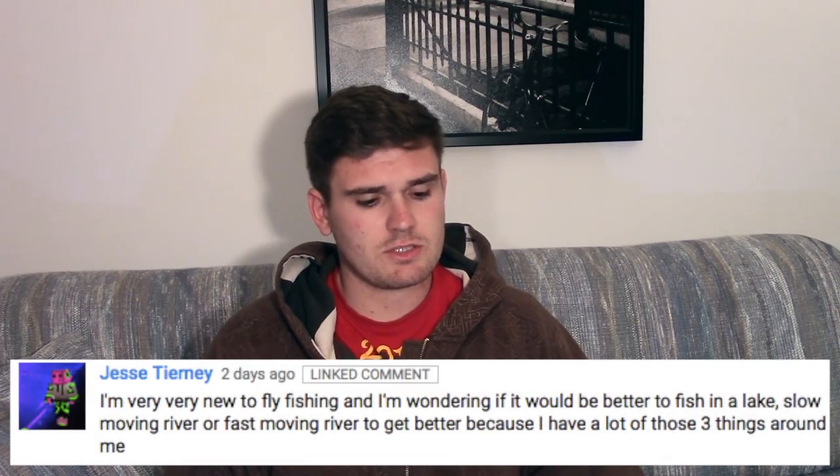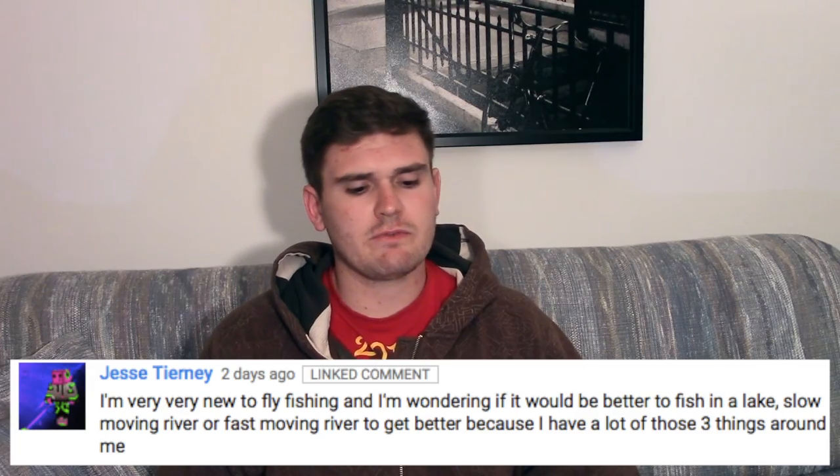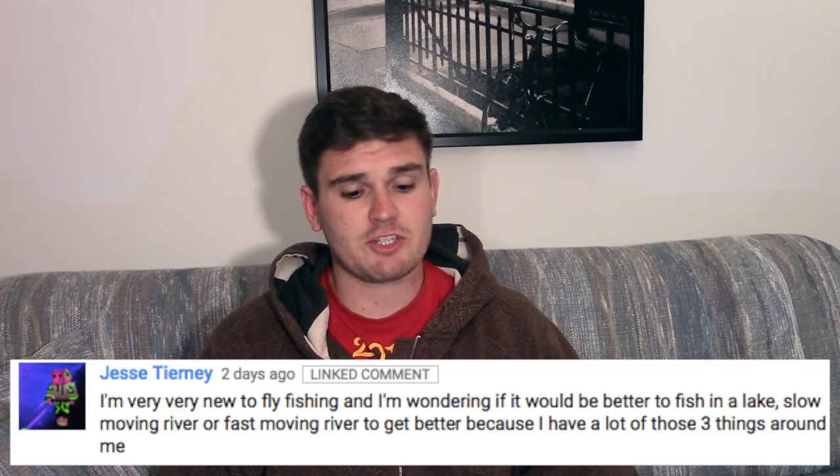Next question from Jesse Tierney: 'I'm very new to fly fishing and I'm wondering if it would be better to fish in a lake, slow moving water, or fast moving river to get better, because I have a lot of these around me.' It would depend on what you're fishing for. One of the best things to improve your casting, hook sets, and technique is to fish for panfish or bass, and for that I'd suggest a pond or lake — still water.